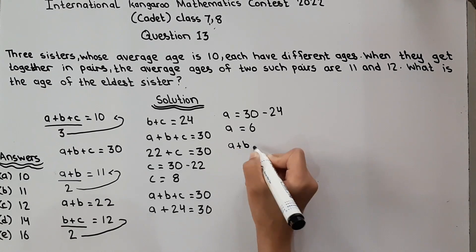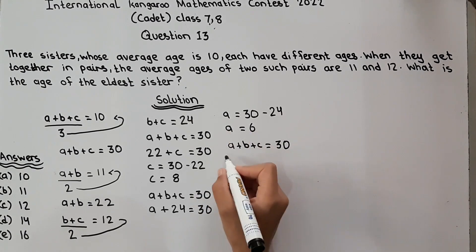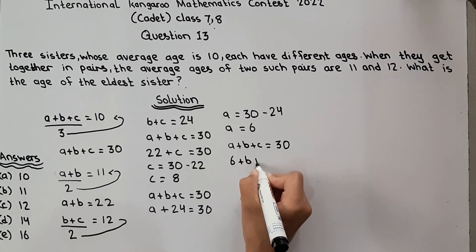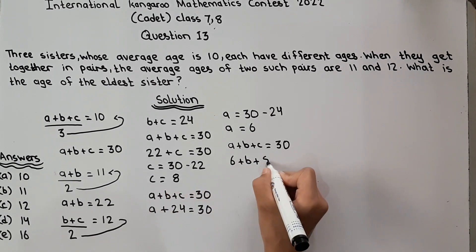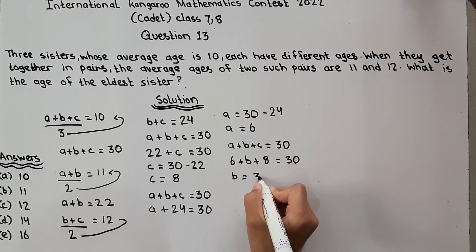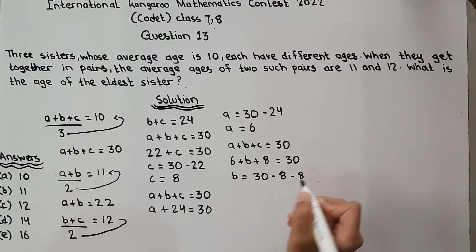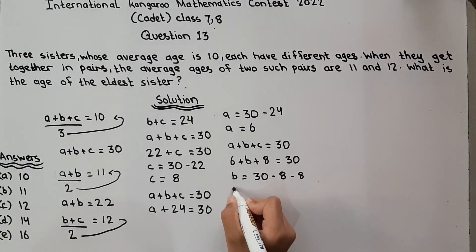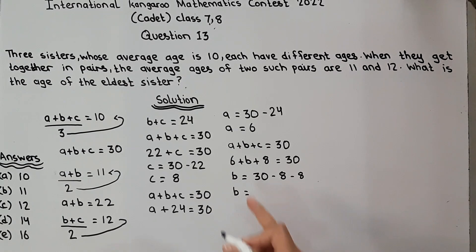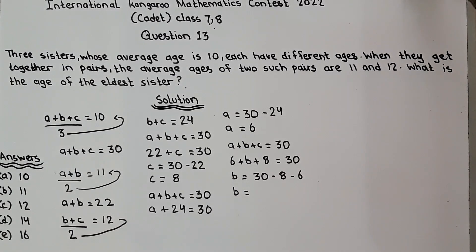Now we find the age of the third sister. A plus B plus C is equal to 30. With A equal to 6 and C equal to 8, B is equal to 30 minus 6 minus 8. So 30 minus 8 minus 6 is equal to 16, and B is equal to 16.